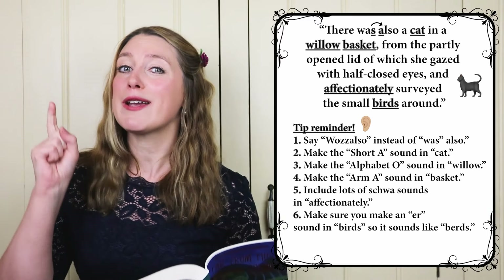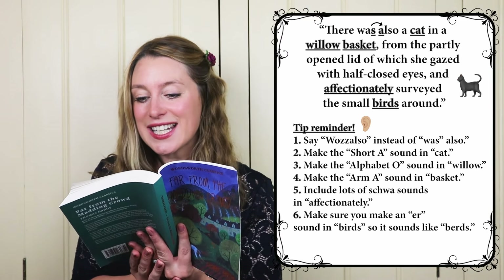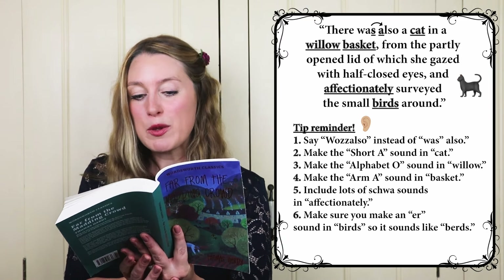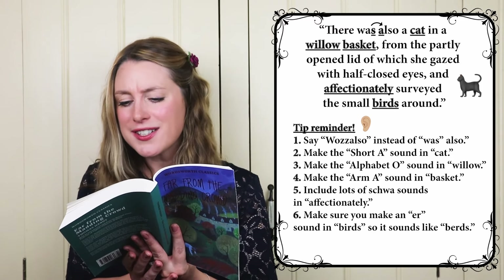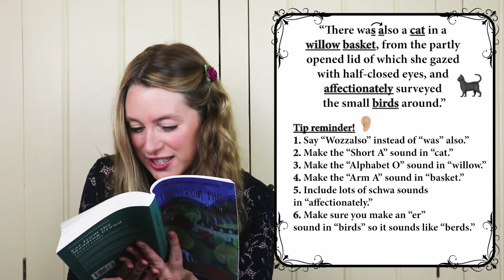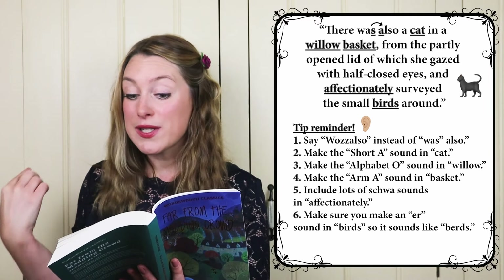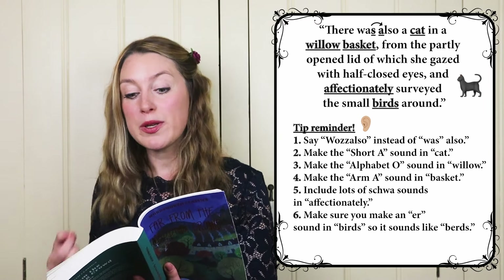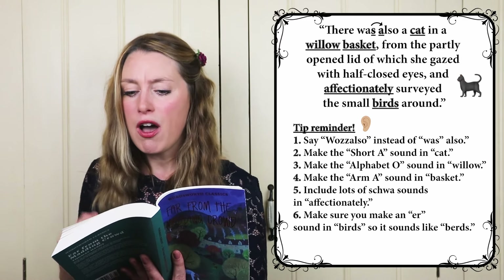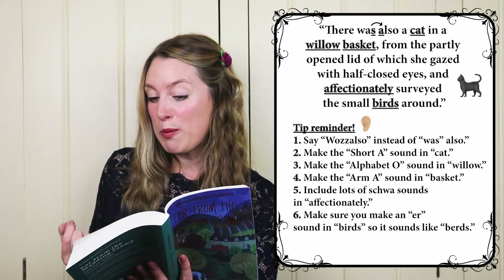I know it's really difficult but I'm sure you can do it. Let's go — there was also a cat in a willow basket from the partly opened lid of which she gazed with half-closed eyes and affectionately surveyed the small birds around. One more time: there was also a cat in a willow basket from the partly opened lid of which she gazed with half-closed eyes and affectionately surveyed the small birds around.